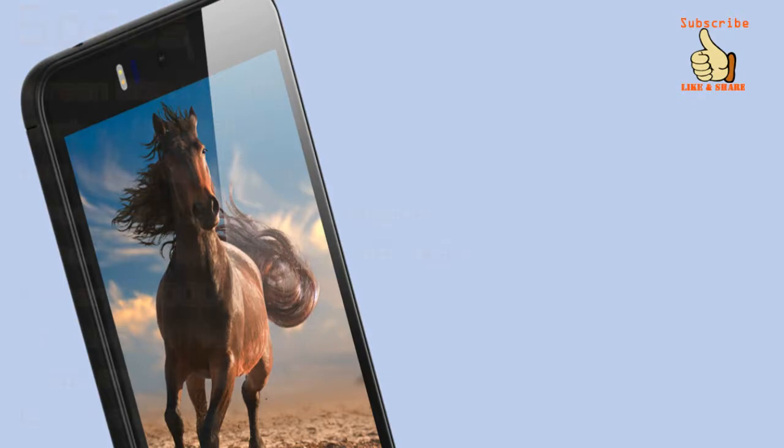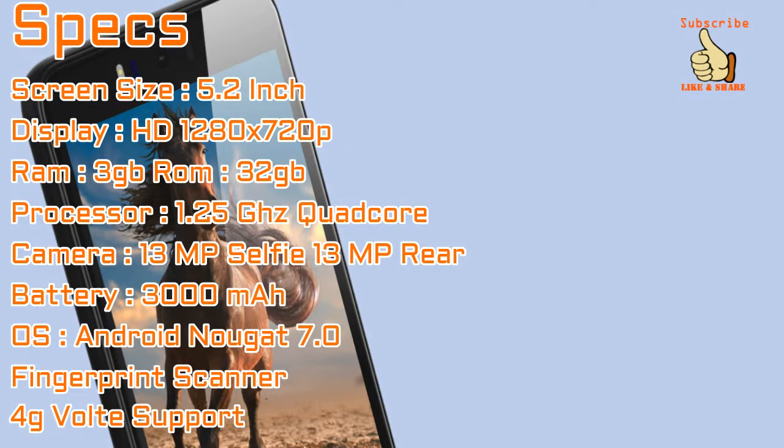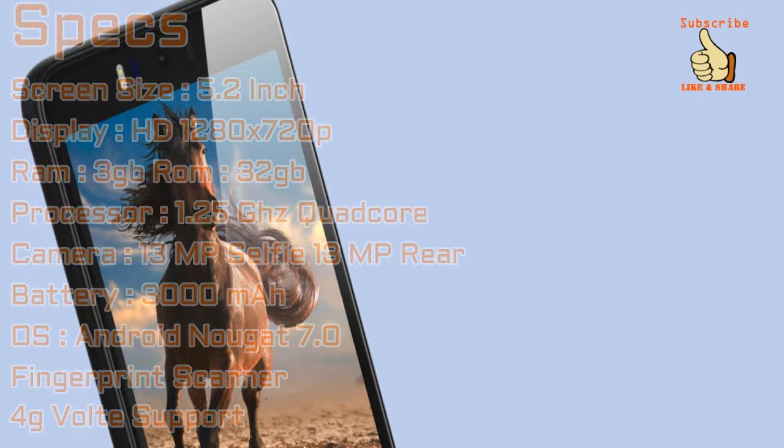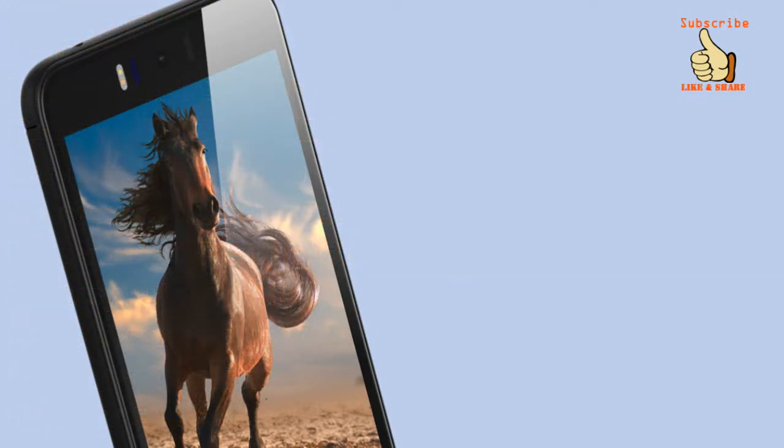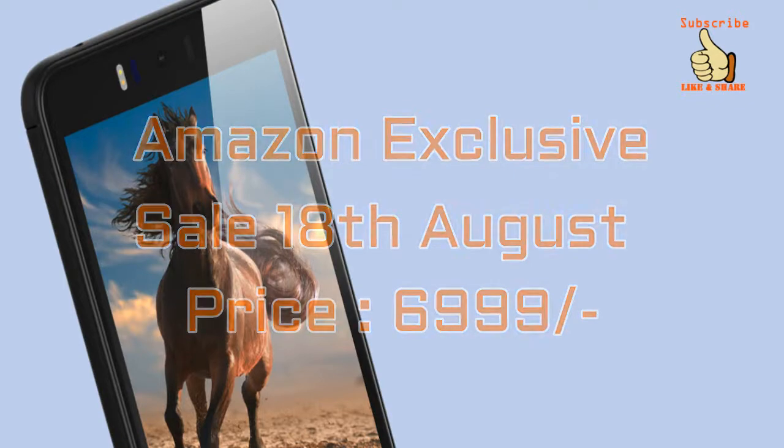Overall, the smartphone comes loaded with great features and functionality at a very attractive price. It does seem like an excellent value for money smartphone as per its specifications. So if you are looking to buy a budget smartphone and are willing to go for a new brand, then this could surely be a good choice for you.